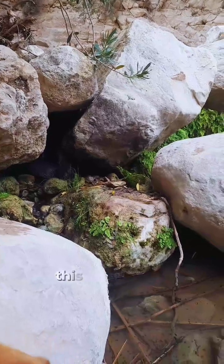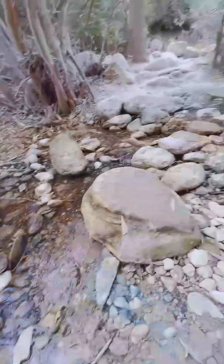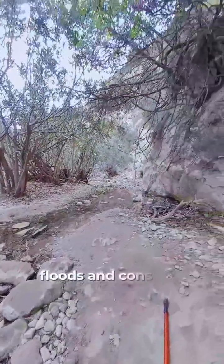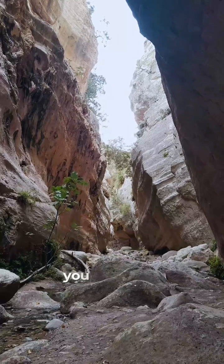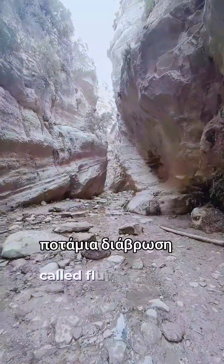With the uplift, this river, which is called Abacus, responded with force. Over millions of years of seasonal floods and constant water flow, it exploited cracks and weaknesses in rocks, gradually widening them into the gorge you see today. This process is called fluvial erosion.